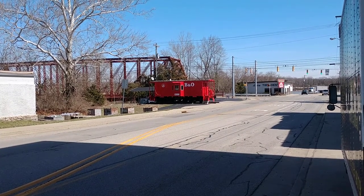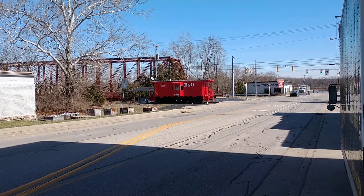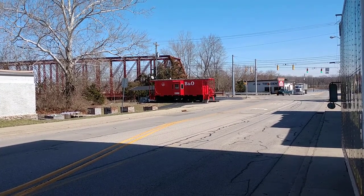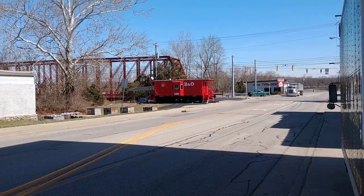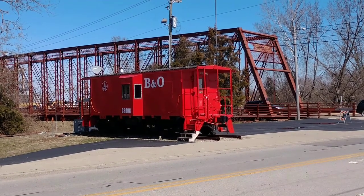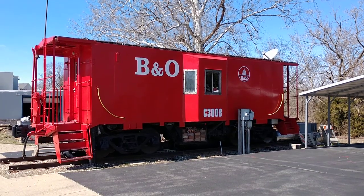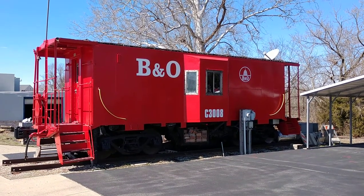Hey guys, it's Matt with Railfan Depot. I'm in Aurora, Indiana and I just spotted this V&O Three Bay Window Caboose. She is a beauty.